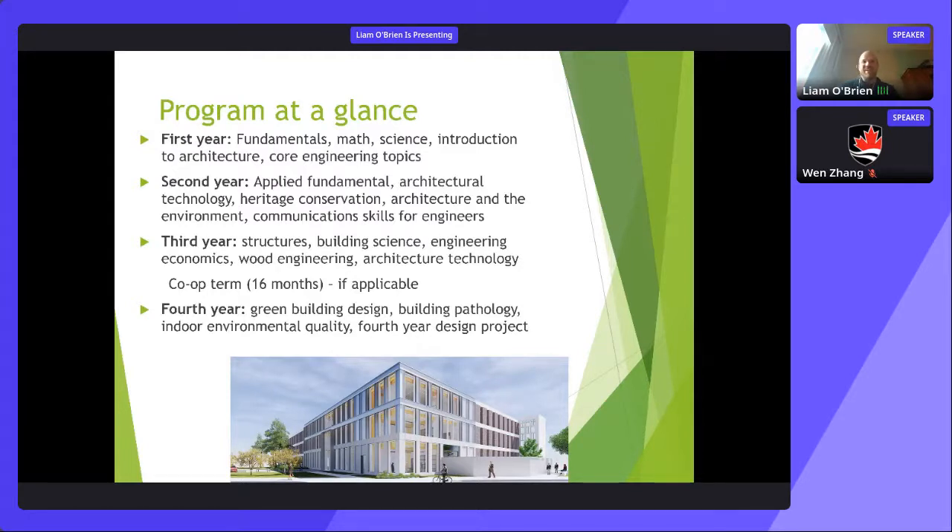Second year also includes skills courses such as communication skills for engineers, which are obviously very important — probably more important than the technical for many people. Third year gets more specific: heavily into structures, building science, wood engineering, architectural technology, and more general engineering topics like engineering economics. Fourth year follows the optional co-op term and is very focused, with courses that perfectly align with the program and an eight-month fourth-year design project where teams of about five or six students work with a professor and possibly an industry or government partner to solve a real problem.